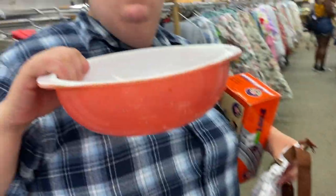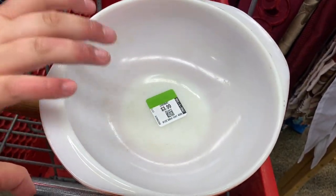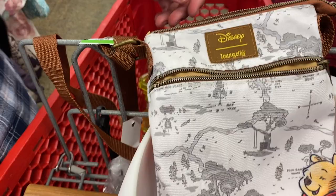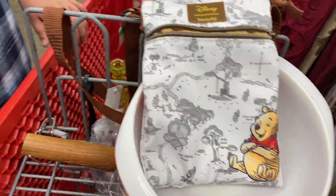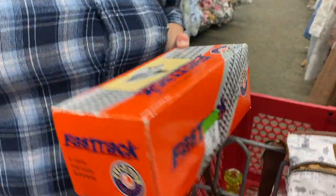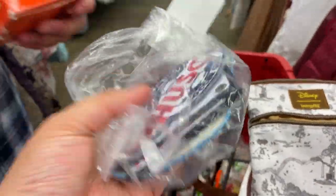Did you see this? I did but I didn't pick it up because of the condition. I think it would clean up really nicely. I think it's called Flamingo, the color. But I'm done with Pyrex — I sold a bunch at the flea market, I can't pick up anymore. And look — this little satchel is a Loungefly! That is cute. I found something I wanted to show you — and then I found this Lionel train track I wanted to look at, two dollars.